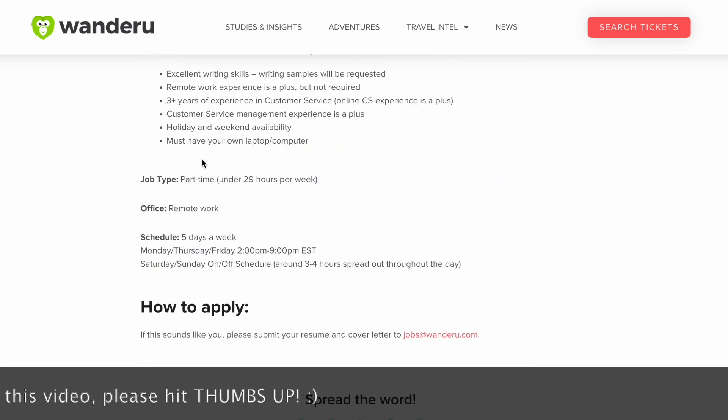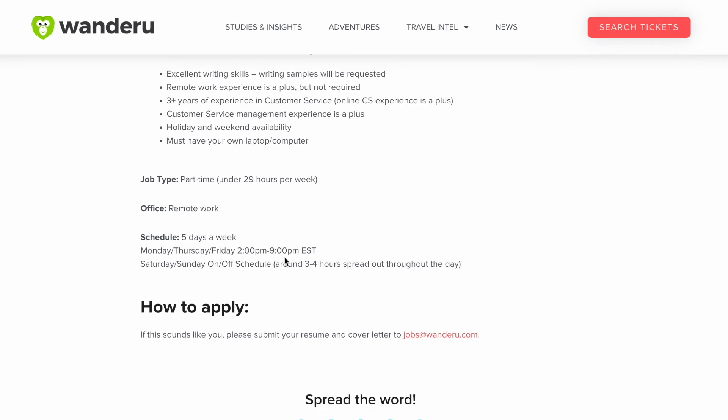This is a part-time position with under 29 hours per week. It is remote and five days per week: Monday, Thursday, and Friday from 2 p.m. to 9 p.m. Eastern time, and Saturday and Sunday on an on-and-off schedule, around three to four hours spread out throughout the day. So not bad — it looks like you won't have to work the whole weekend, just a few hours spread out throughout the day.